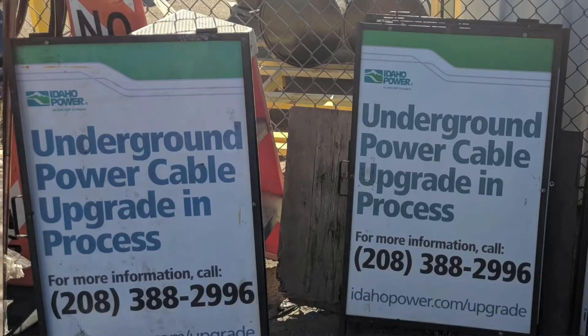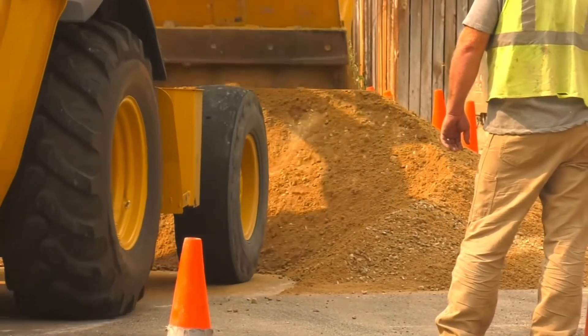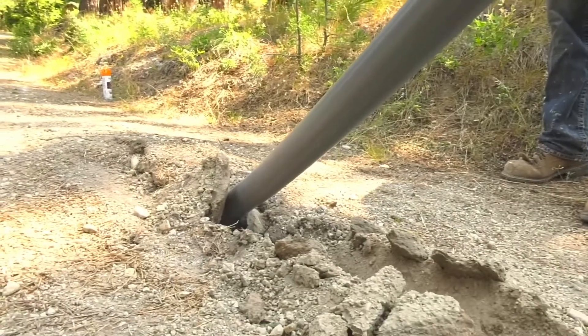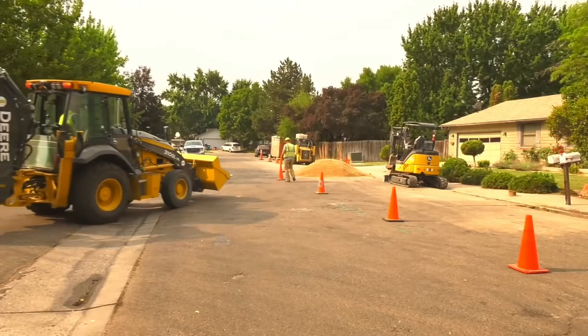Here are some things you'll notice when we come to your neighborhood: signs, heavy equipment that can be noisy, and spools of plastic tubing, or conduit, that will hold the new wire underground. We'll reach out to you and your neighbors before the work begins.